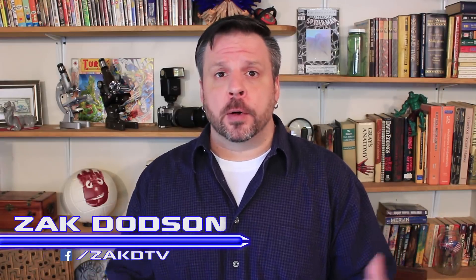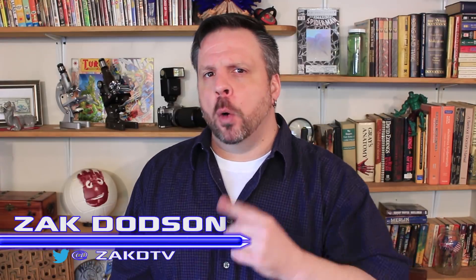Graphene — a wondrous material that can change the world if only we could manufacture it on a commercial scale. Well, researchers at MIT think they've come up with a solution. I'm Zach, this is ZachDTV, and we're gonna take a look at this.